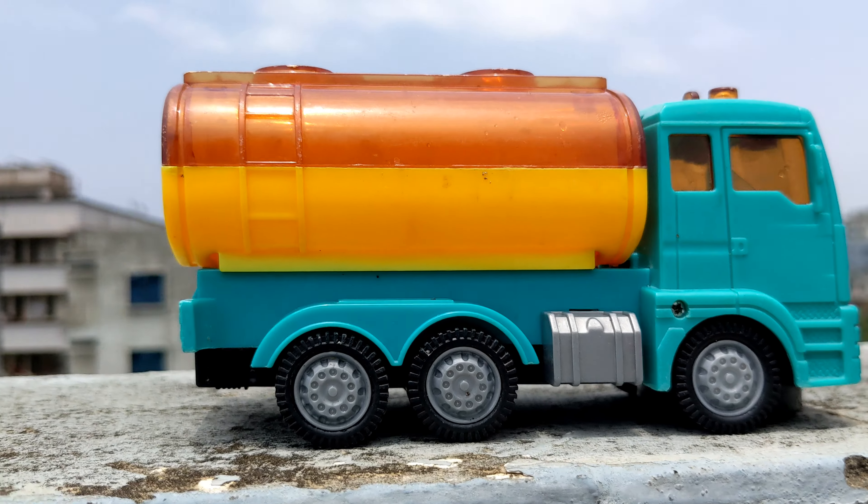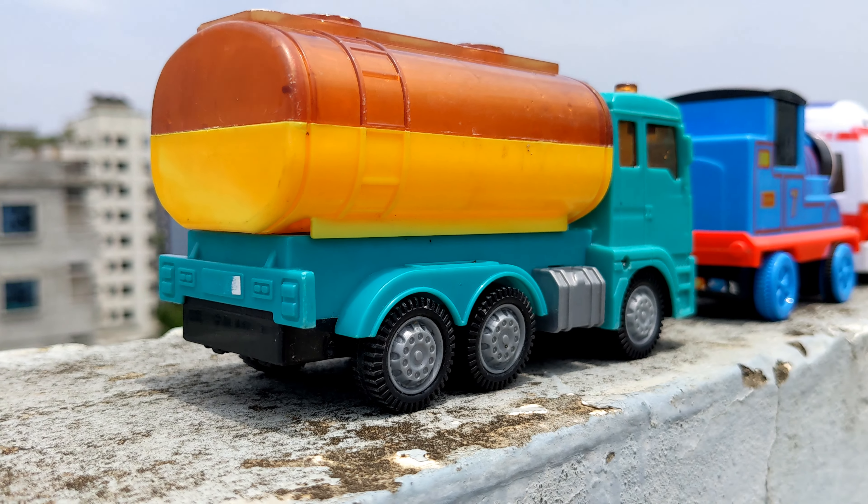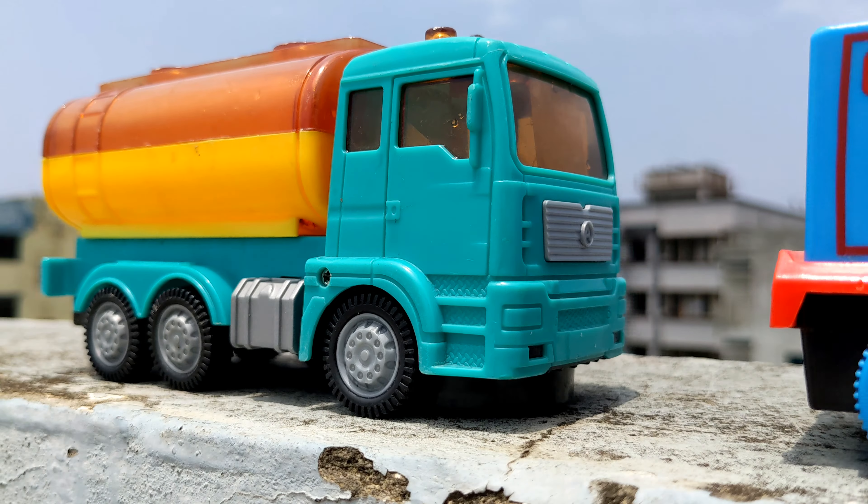Wow guys, look — the oil tanker truck! I have driven the last and final vehicle, the sixth one.